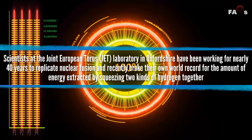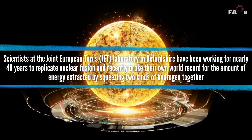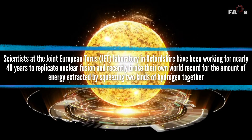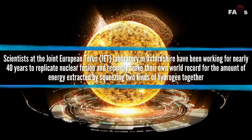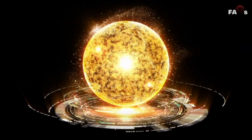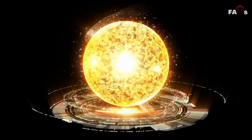Scientists at the Joint European Taurus Laboratory in Oxfordshire have been working for nearly 40 years to replicate nuclear fusion, and recently broke their own world record for the amount of energy extracted by squeezing two kinds of hydrogen together. The technique is based on the idea that by compressing together atomic nuclei, energy can be liberated.